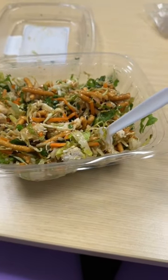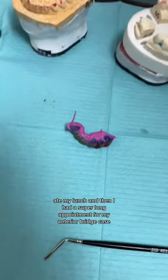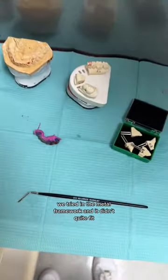I ate my lunch and then had a super long appointment for my anterior bridge case in the afternoon. We tried in the metal framework and it didn't quite fit.